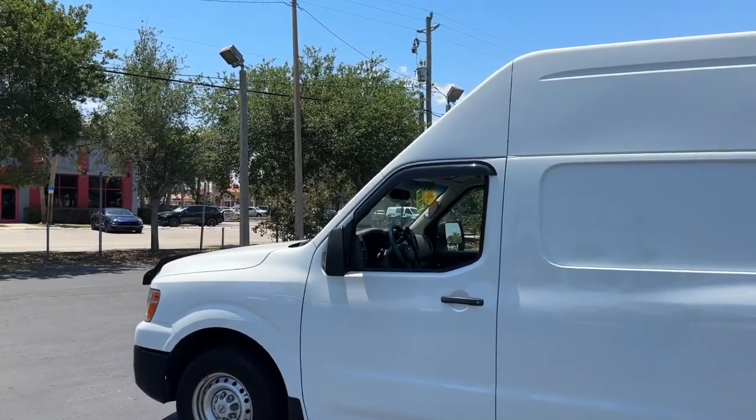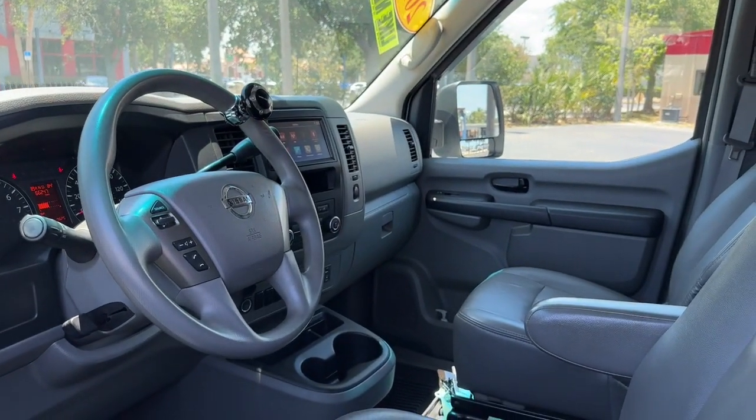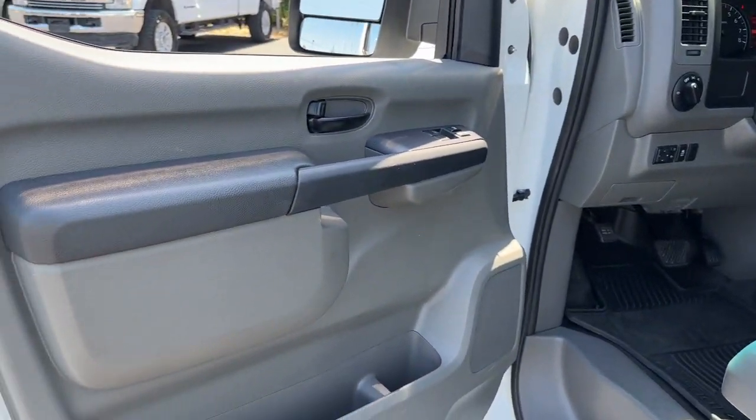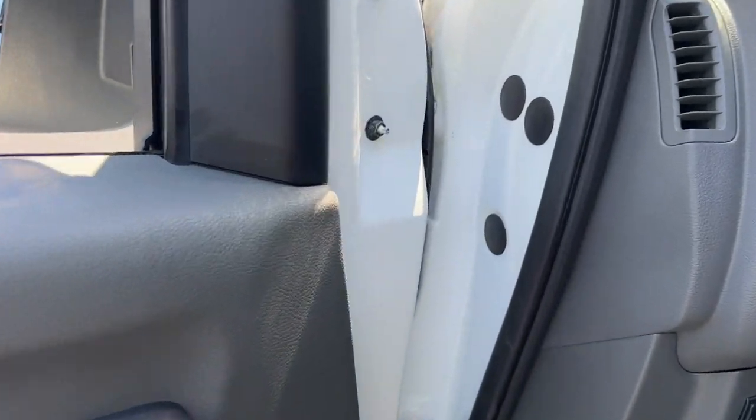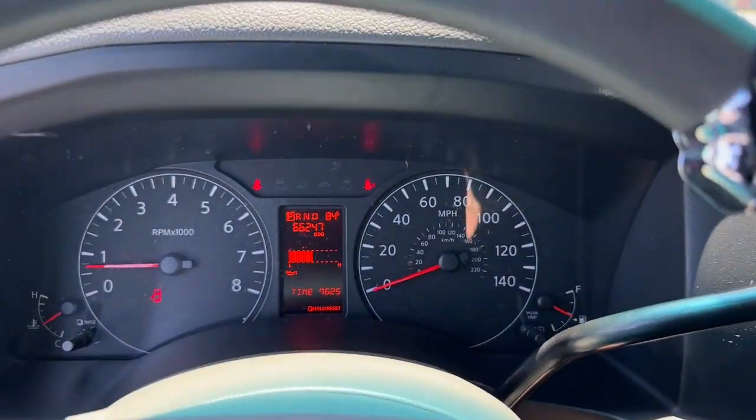These are just some of the great options this vehicle comes with: keyless entry, navigation system, backup camera, aluminum wheels, steering wheel audio controls, Bluetooth, electronic stability control, alarm, traction control, and intermittent wipers.